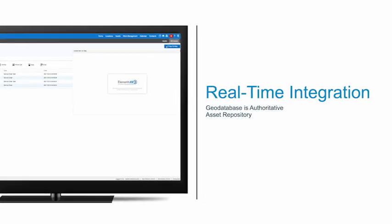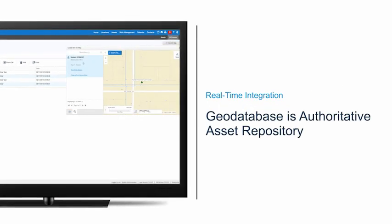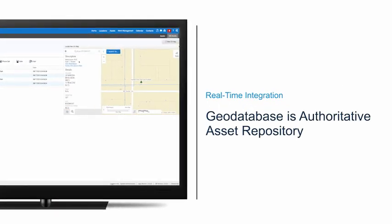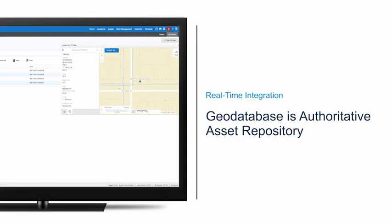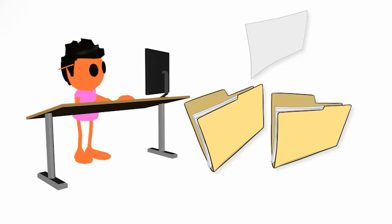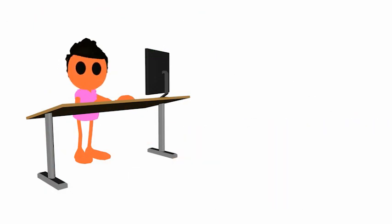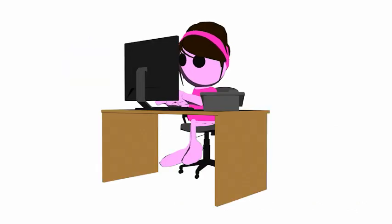Elements XS3 consumes Mike's published map services and interacts with the data in real time, using the geodatabase as the asset repository. This makes Mike happy because there's no copying or synchronizing data — the geodatabase is the asset repository and Mike has complete control over how the maps behave.